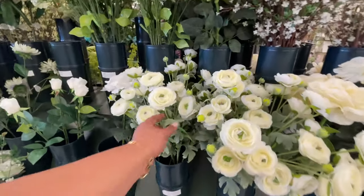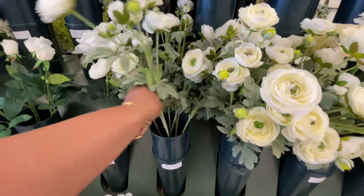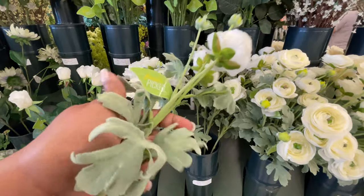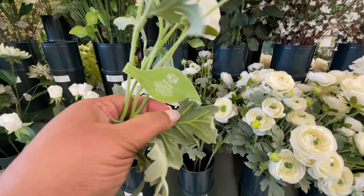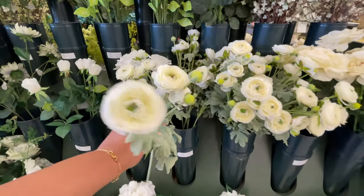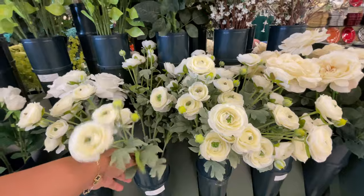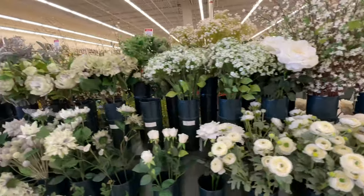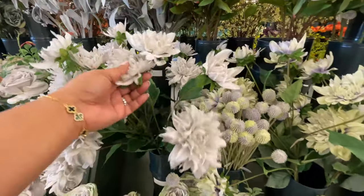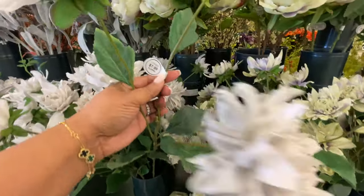And now here are the florals. I love this one — so pretty. I think it's one of the prettiest ones they have. It looks so realistic. It is $6.99 a stem. The florals are also another item that goes on sale 50% off every other week. So if you're there on the week that it's not, I would recommend you wait till the following week. $7.99 for this one.